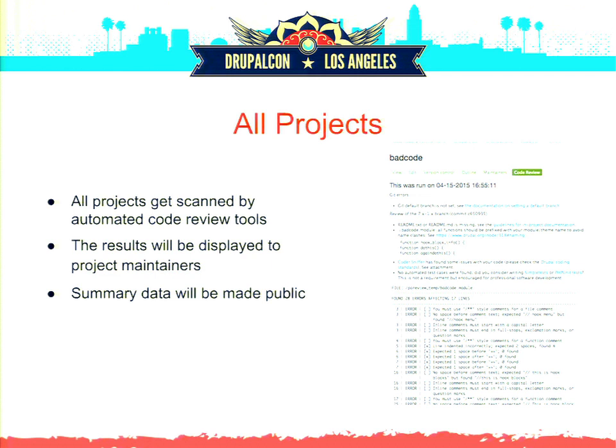The summary data around this is actually going to be made public for every project. Whether it's Views or a brand-new project, the number of warnings and errors is going to become public. We'll have some numeric project health metric for code quality. The barrier right now is that the project application review doesn't work well for projects like Views — it produces about a meg of errors when you scan Views with it, so it needs work to be more translatable.